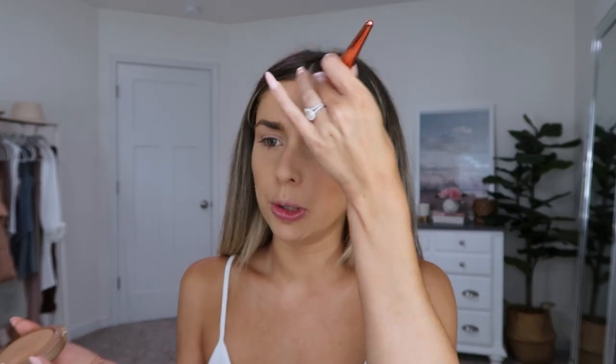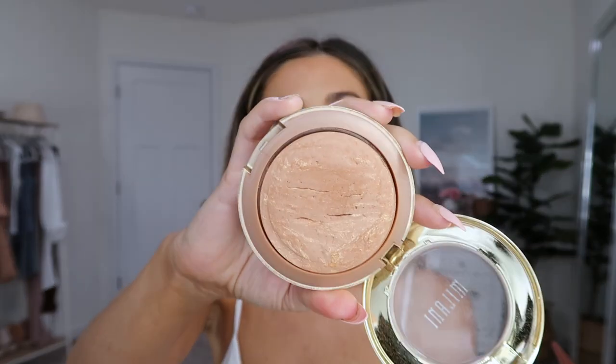My favorite bronzer at the moment is drugstore — it's this $10 baked bronzer from Milani, which I've heard is a good dupe for the Hourglass baked bronzers. I actually haven't tried the Hourglass one yet, but this one is stunning. It's really radiant, not glittery at all, but also not matte — it has like a little something. It layers nicely over cream products, so this gets my seal of approval for sure.